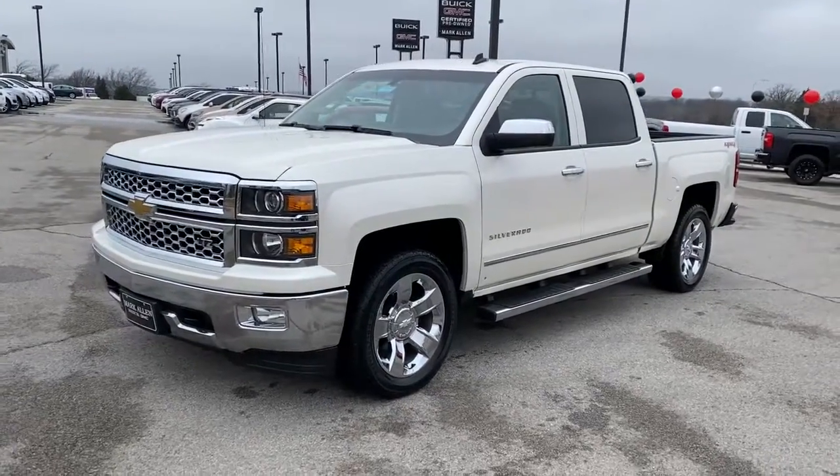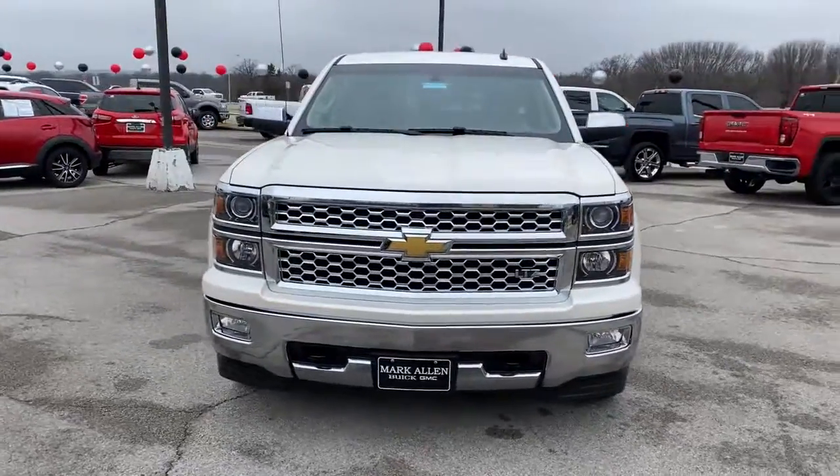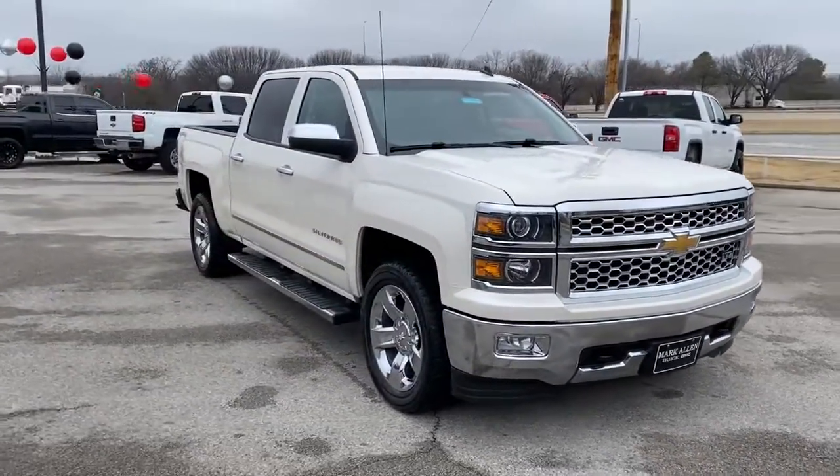Enjoy the view of this 2014 Chevrolet Silverado. With less than 90,000 miles on the odometer, this vehicle provides excellent value.